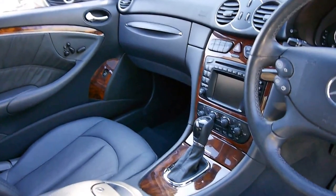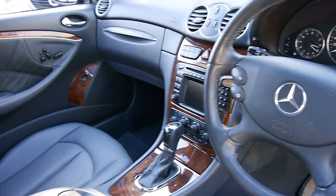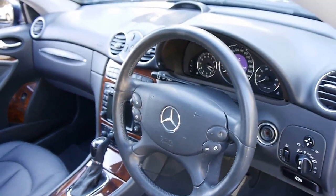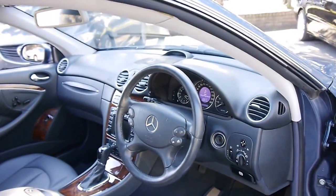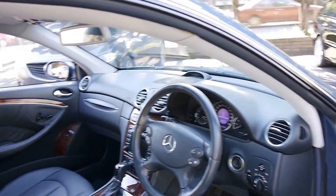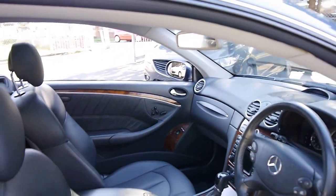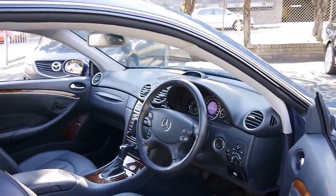The car has been garaged — you can see the timber wood grain is like new and so is the leather. It's very rare to come across a ten-year-old CLK in this condition. This is a car which really is a credit to its previous owner.